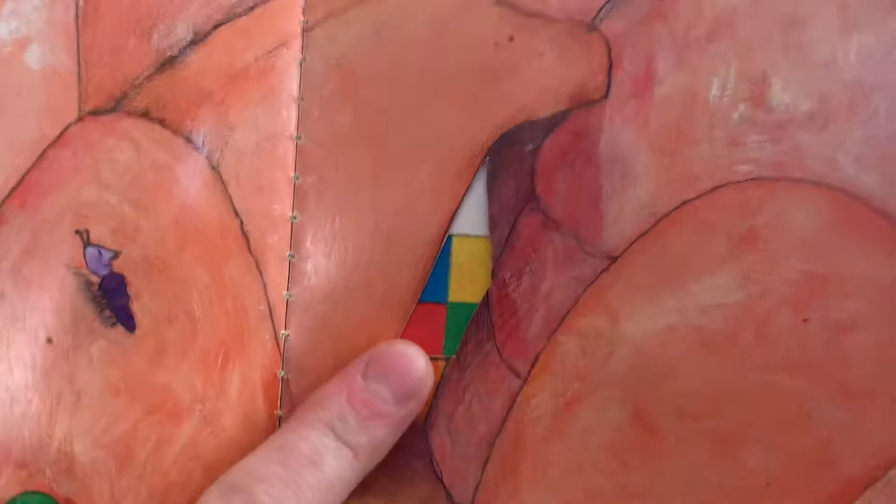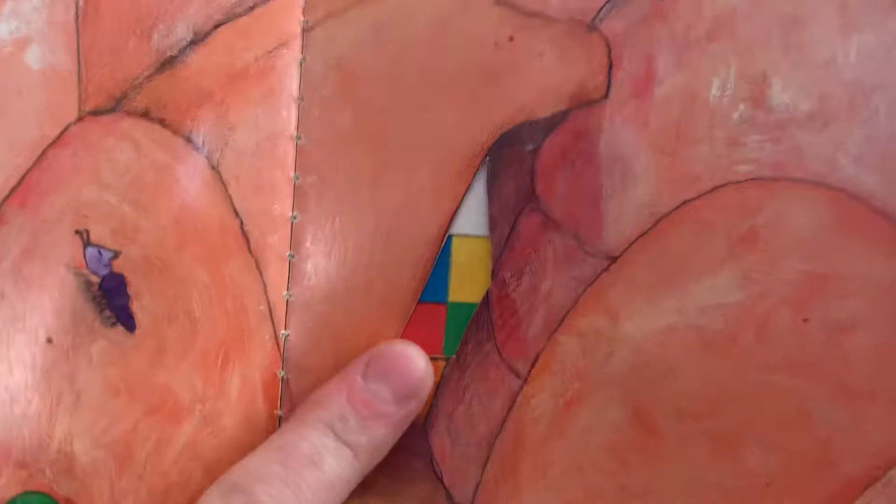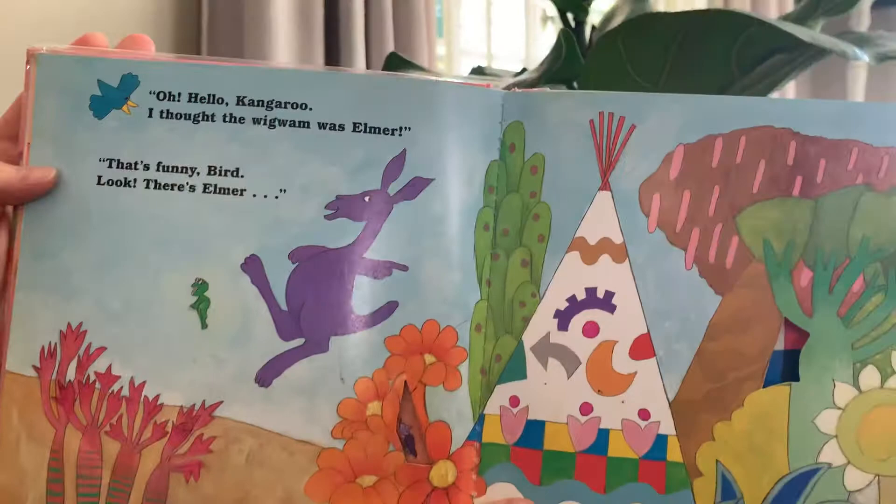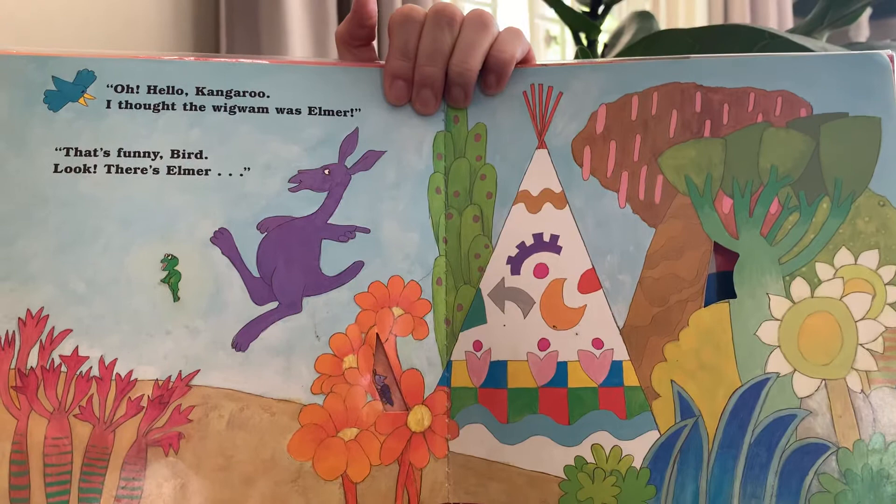Look, there's Elmer — through the rungs. Can you see the patchwork colours? Let's see. Oh, hello Kangaroo. I thought your wigwam was Elmer. Ha ha ha! That's a funny bird.